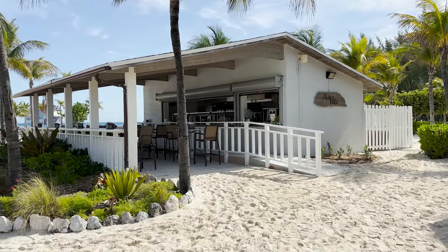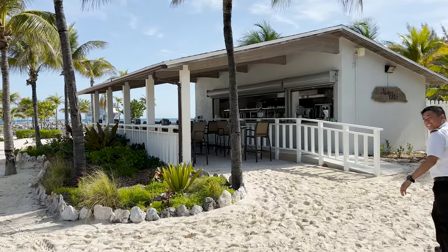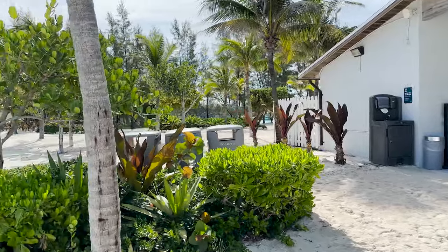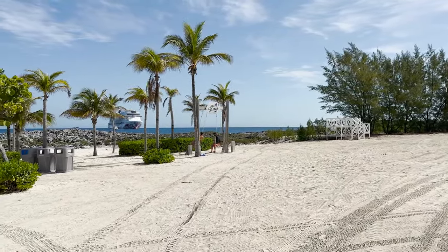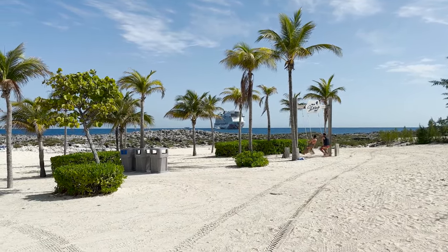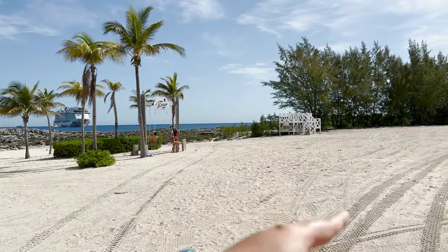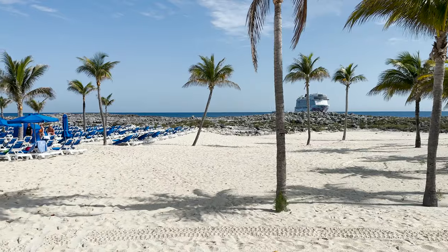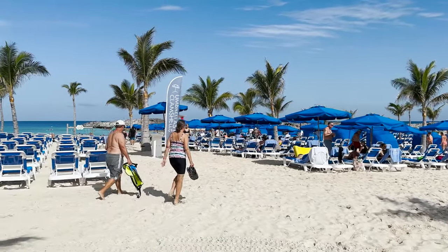This building here is Abaco Taco, a taco station as the name would suggest, where you can get some great taco eats — again included with your cruise fare. They do have a little covered porch with some seating as well as additional picnic tables to the side. Just past the taco stand you will find these lovely swings with the Great Stirrup Cay name up above and the cruise ship out in the distance — a great photo opportunity. There's also a little viewing deck so you can get elevated over the rocks for a great picture.